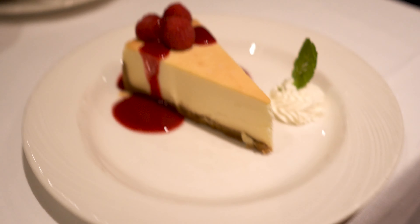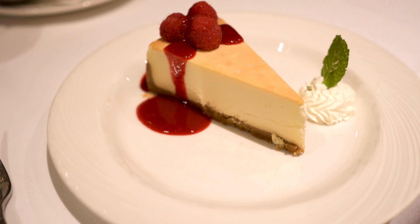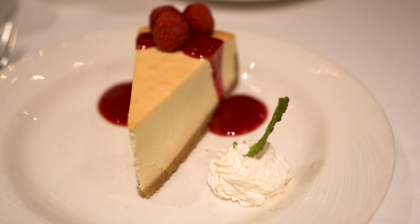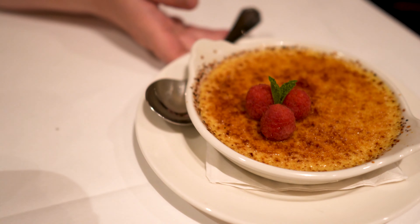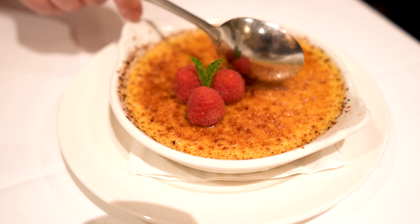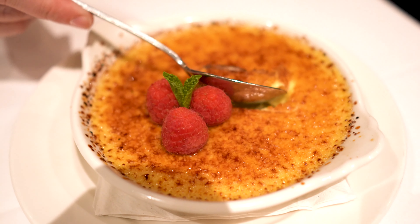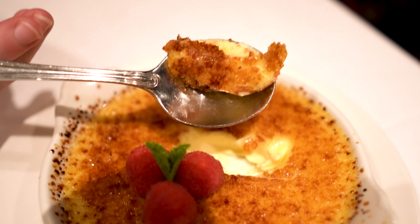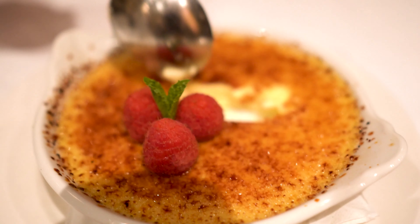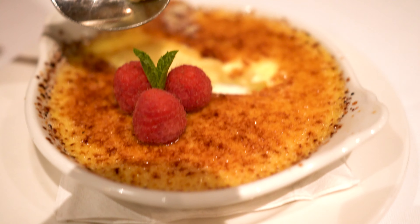Dessert has arrived. I have the New York style cheesecake, which looks absolutely phenomenal. And Heather has the crème brûlée. Just watch this — oh my. That looks amazing. Is that good? Yeah. Very yummy. Delicious.